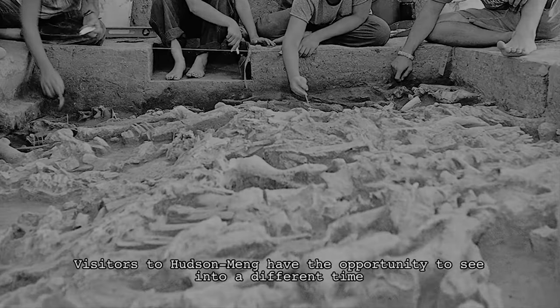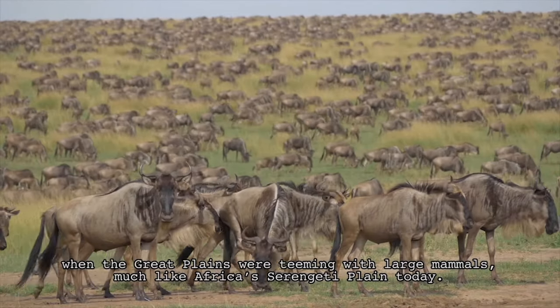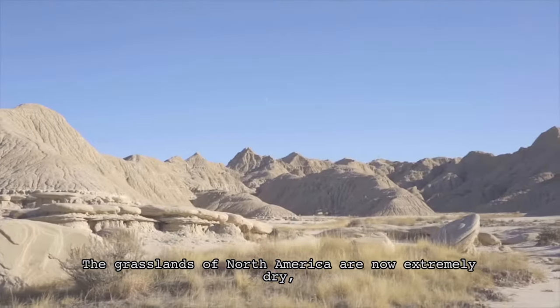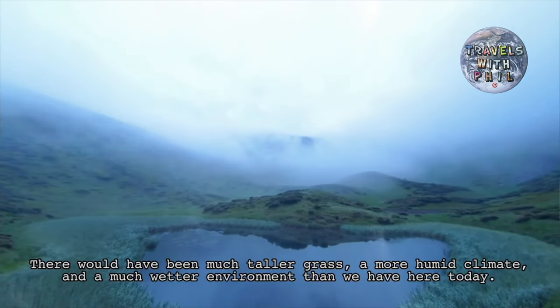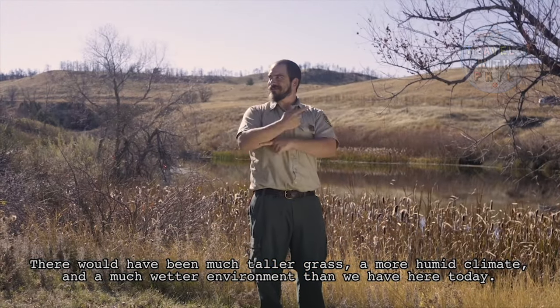Visitors to Hudson-Meng have the opportunity to see into a different time, when the Great Plains were teeming with large animals, much like Africa's Serengeti Plains today. The grasslands of North America are now exceedingly dry. But thousands of years ago, it was a very different place. There would have been much taller grass, a more humid climate, and a much wetter environment than we have here today.